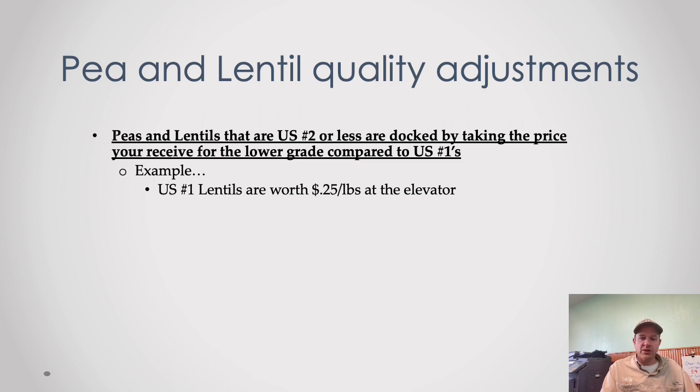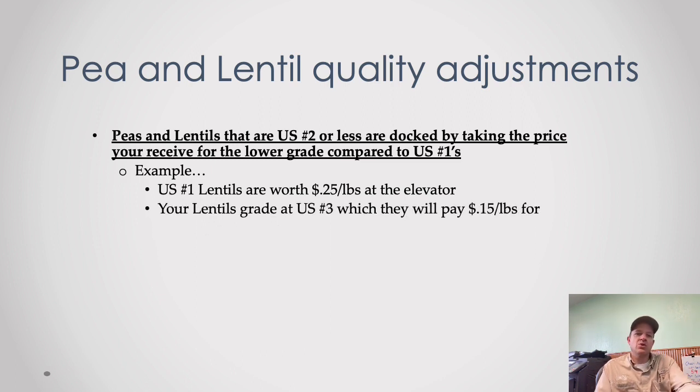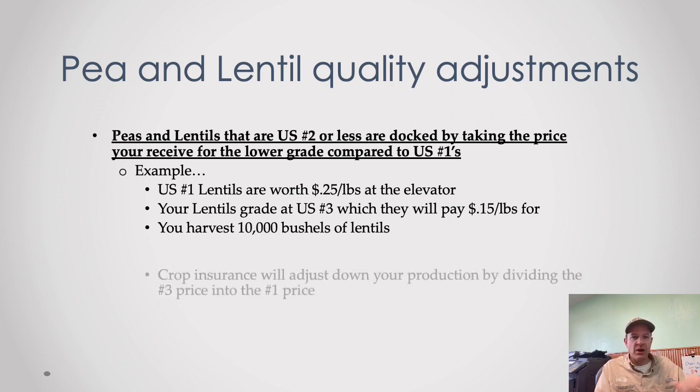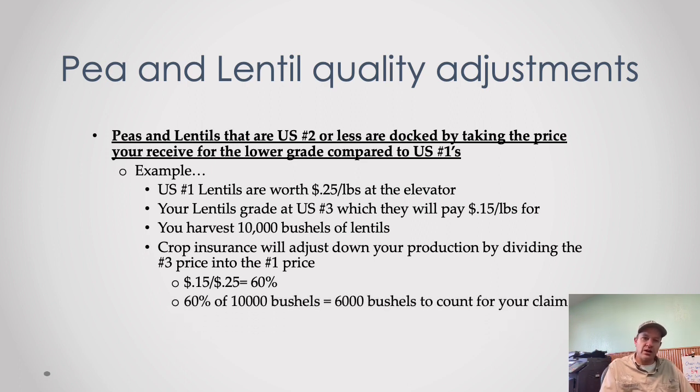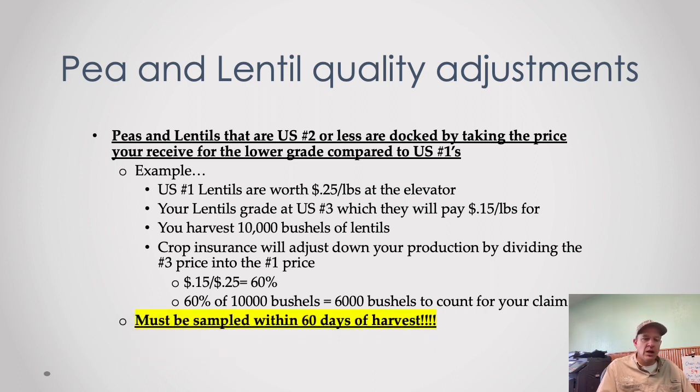If adjusters are busy — like during a drought year — at least get them to come out, take samples, and send them to the state grain lab. For peas and lentils, quality loss adjustments are straightforward: they take the number-one price at the elevator (say 25 cents/pound for lentils) compared to what you got for reduced-grade (say 15 cents for number threes), divide 15 into 25 to get 60%, and reduce your production count to 60% of what you harvested. So 10,000 bushels becomes only 6,000 counted against you for your claim. Sampling must happen within 60 days of harvest.